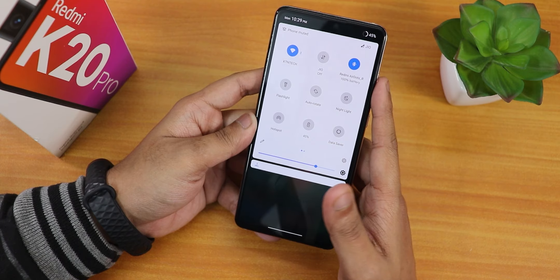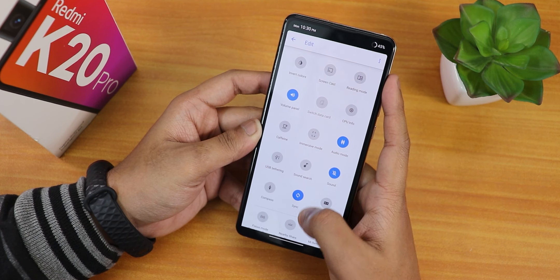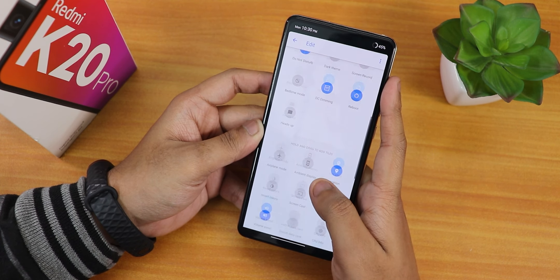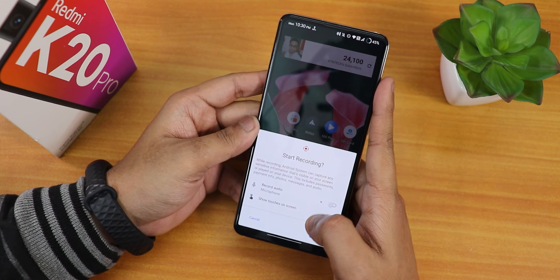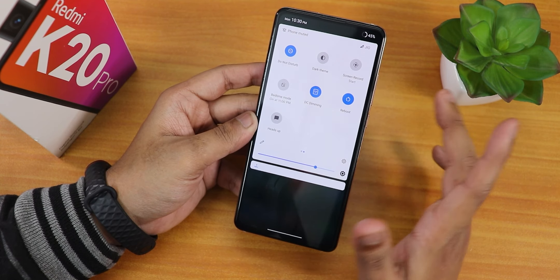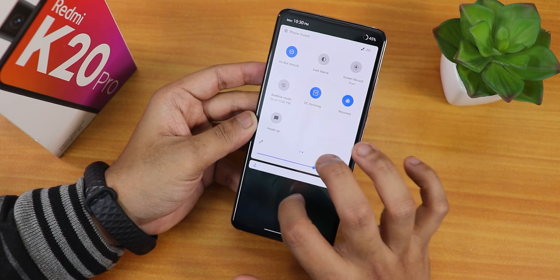Here is the quick settings panel — in the edit option you can see airplane mode, location, audio mode, and all the usual toggles. I could not find the FPS info option here. There is the Android 11 screen recorder which can record device audio and microphone audio simultaneously. There are other toggles like bedtime mode, DC dimming, and a reboot toggle — tap and hold to reboot to recovery. This reboot power menu toggle is very helpful.